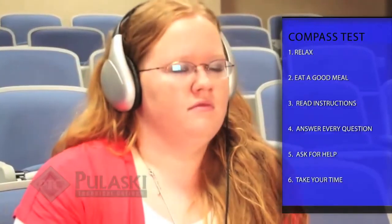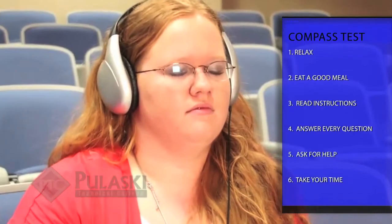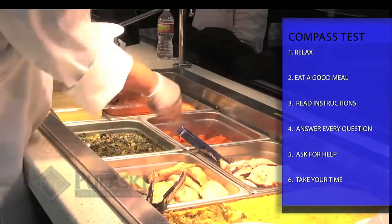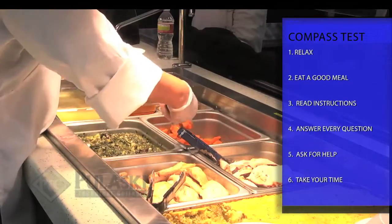First, relax before taking the compass. It is important you do well, but you won't do well if you're stressed out, so take a deep breath and try to relax. Next, make sure you get plenty of sleep and eat a good meal before you take the test.